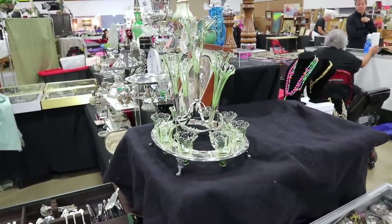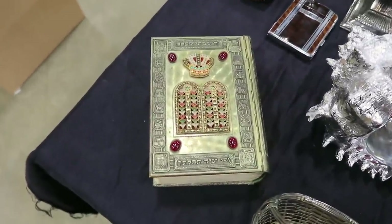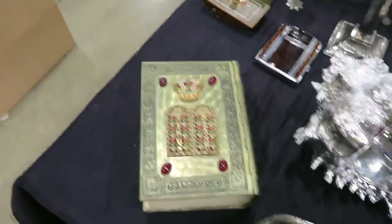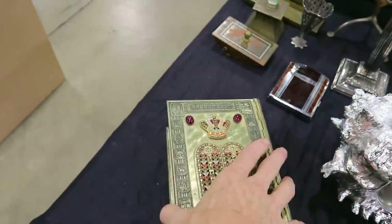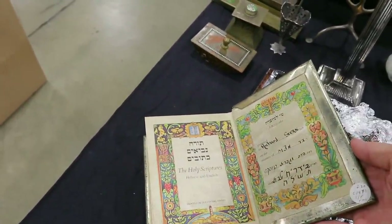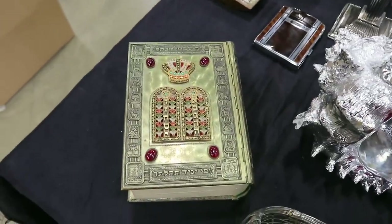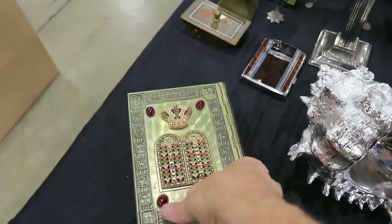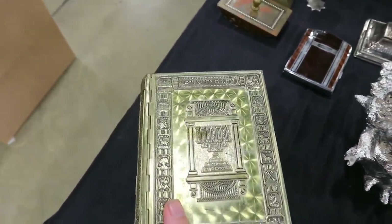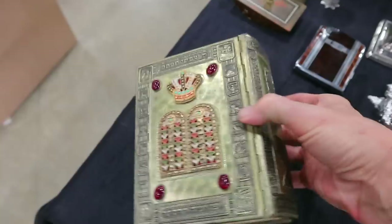Heavily decorated metal frames for the Torah were very popular in the mid-20th century. They of course existed before and some of them can be very valuable. This one looks like it's probably 1950s or 60s — you open it up and you have the holy scriptures in Hebrew and English. This one is silver plate with a lot of decoration. Israeli metalwork is really very good, and they were very accomplished in it in the mid-20th century. They're actually pretty collectible and not terribly cheap — the last one I saw was priced around $200.